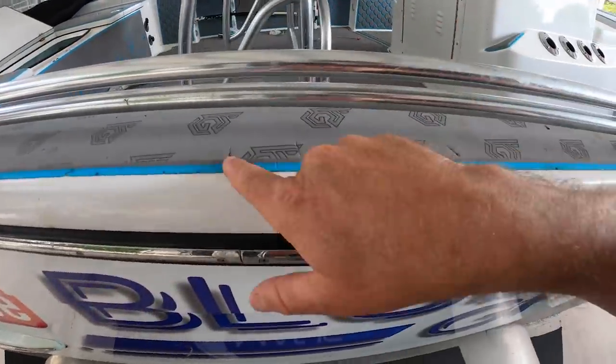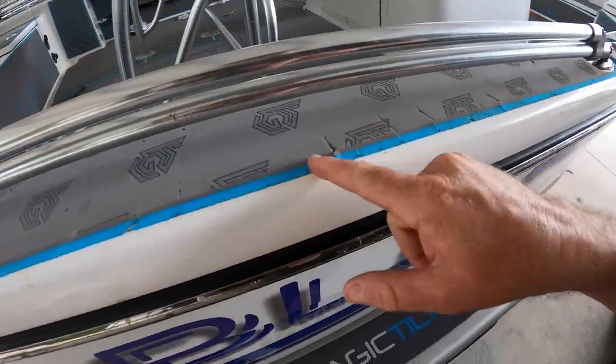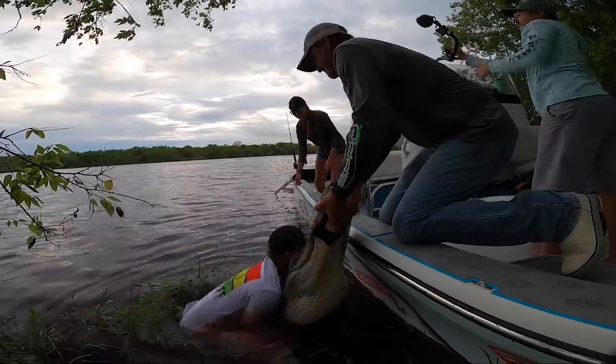There's a couple little cuts in it, but guess what? That's like scars on your body — they're battle wounds. This was actually from Nick Stanzik's 12-9 last year.